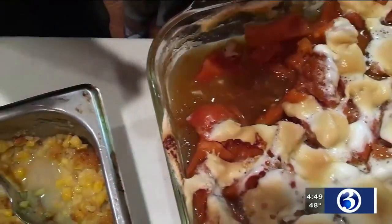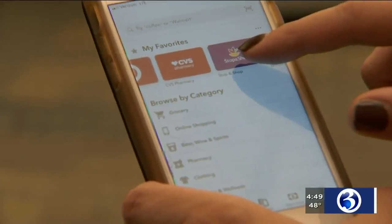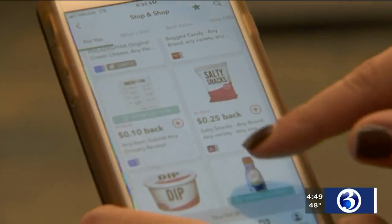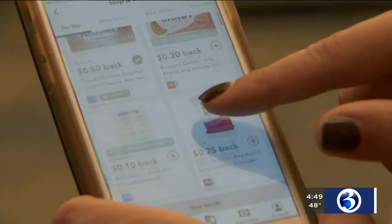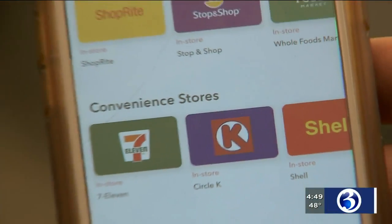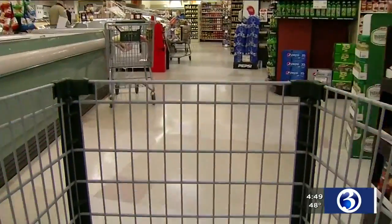When it comes to all the fixings, especially with produce, it's always great to shop with the seasons. More savings could be at your fingertips — many stores have their own apps where you can clip coupons. There are also third-party apps like Checkout 51 and Ibotta, where you just upload your receipt and get cash back for items that you're already buying.